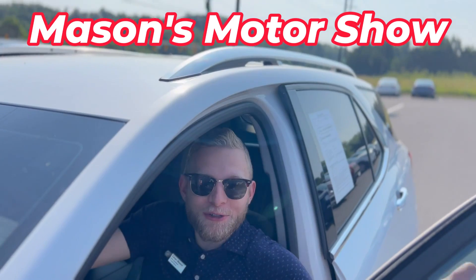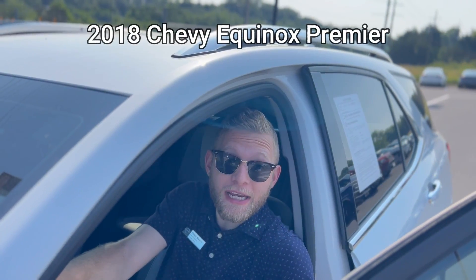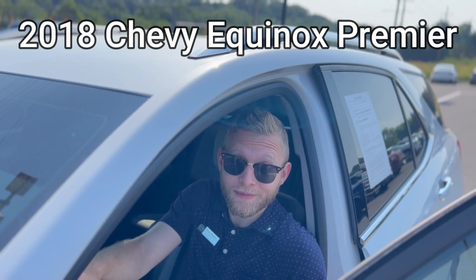Hello and welcome back to Mason's Motor Show. Today we're taking a look at the 2018 Chevy Equinox Premiere. Let's take a closer look.